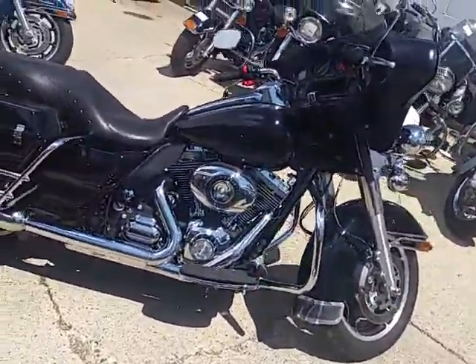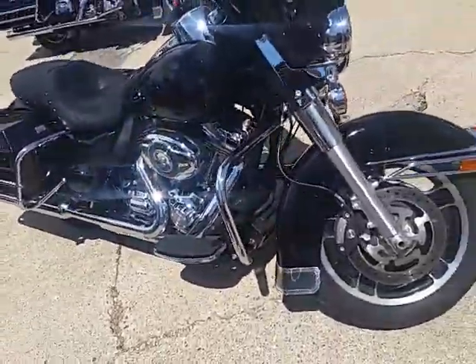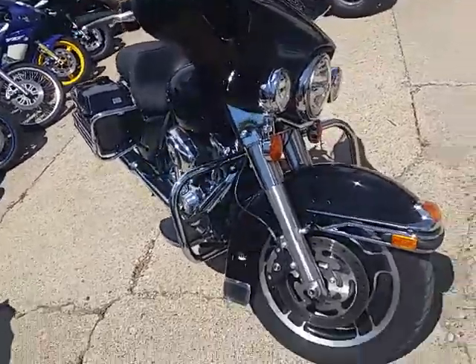Chrome shines like new, engine guards, saddlebag guards, 103 cubic inch motor, runs strong — and you can be on this thing for $13,900.